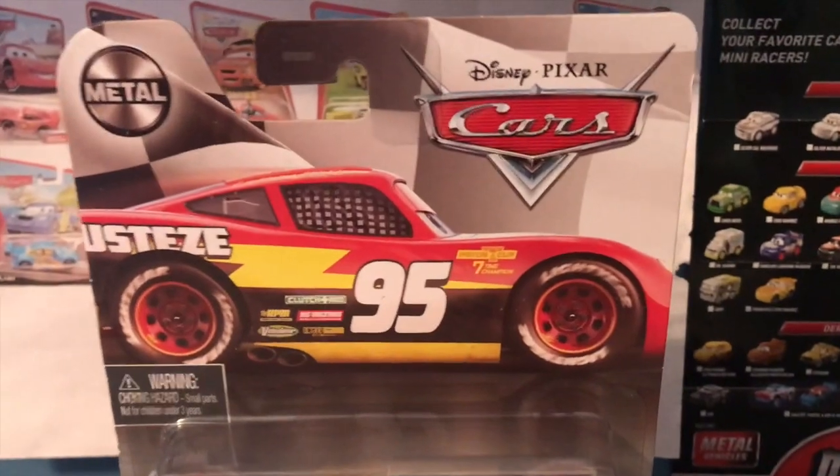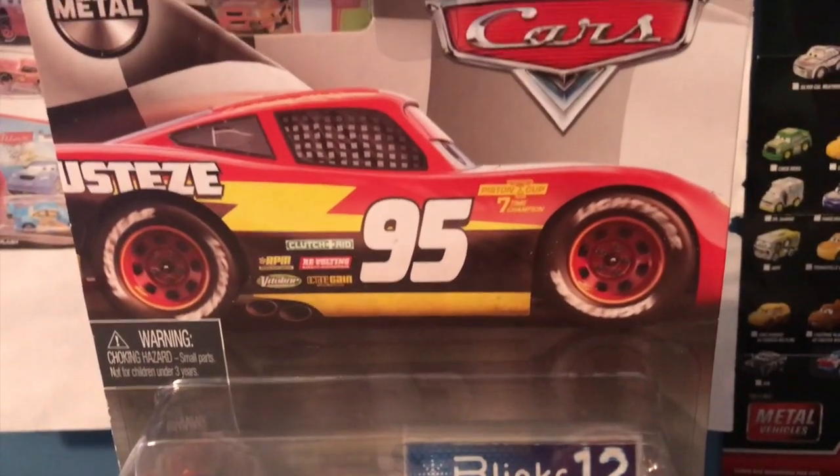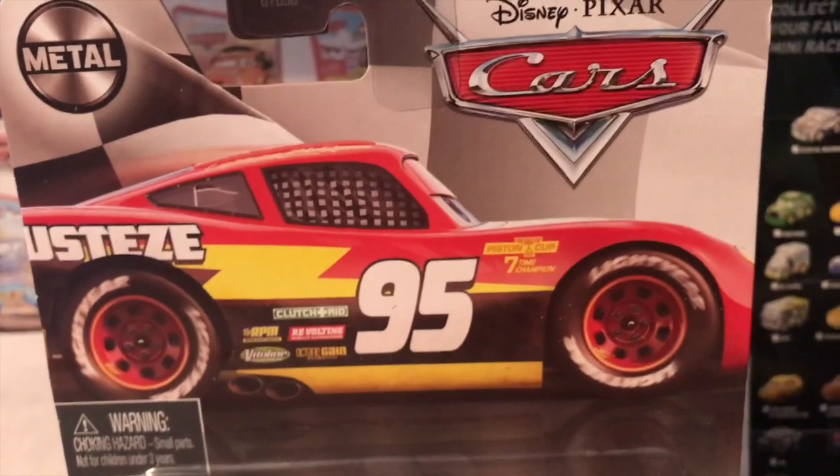Anyway guys, welcome back to yet another review. Today we're gonna be taking a look at the NASCAR variant of Ryan Inside Laney, so let's get started.